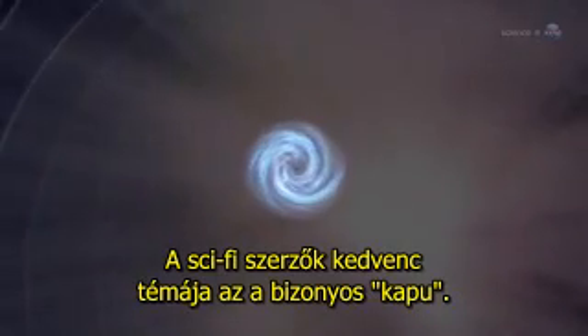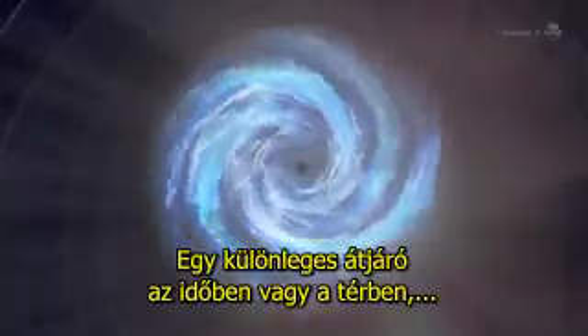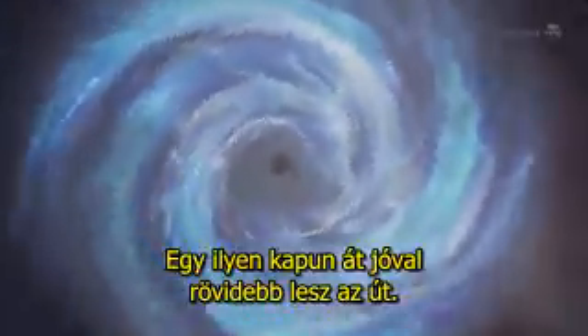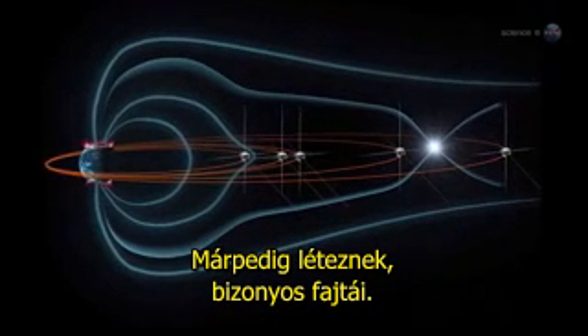A favorite theme of science fiction is the portal — an extraordinary opening in space or time that connects travelers to distant realms. A good portal is a shortcut, a guide, a door into the unknown. If only they actually existed. It turns out that they do, sort of.